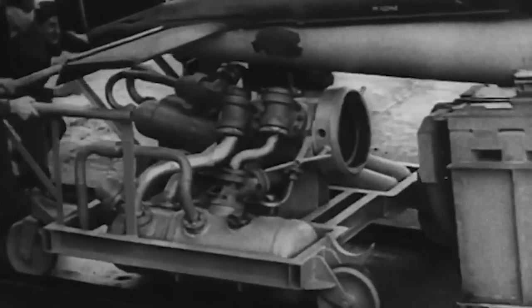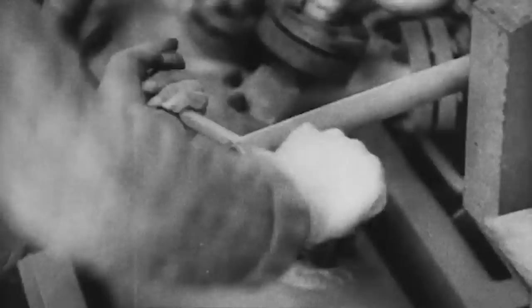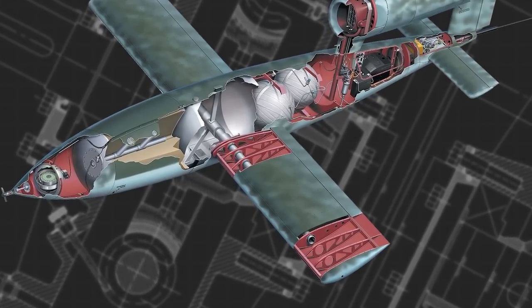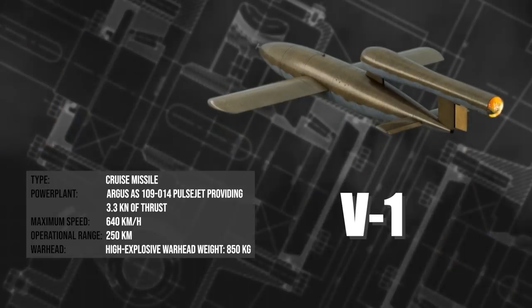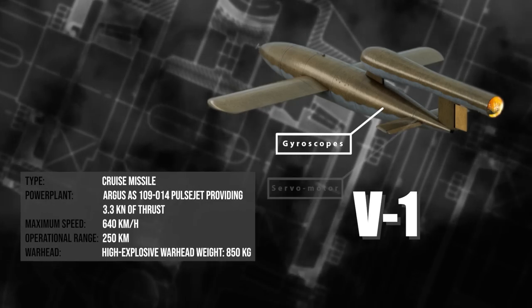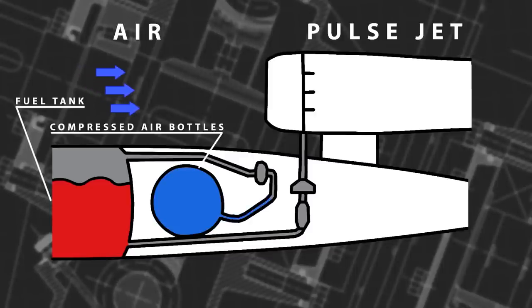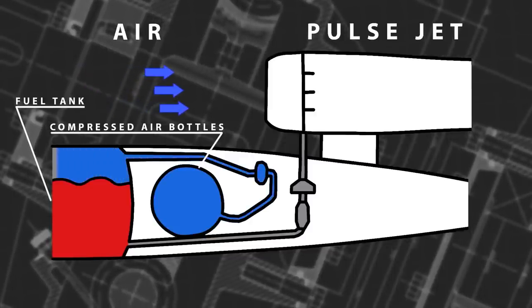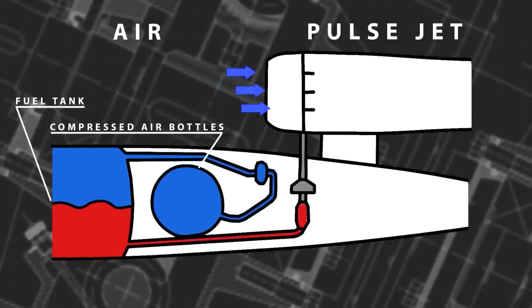With the Argus engine finished, the Fieseler Aircraft Manufacturing Company was tasked with making the airframe, while a third company named Ascania were tasked with the guidance system. The body was built out of simple steel sheets and the wings from plywood. It had no landing gear of any kind, so it had to be launched off steam ramps or deployed from a bomber. The V-1 used three gyroscopes — a main one and two secondary ones — to detect its orientation. They controlled the servos which in turn operated the tail of the aircraft, keeping it flying straight. Both the gyros and the servos were powered by compressed air, stored in a pair of tanks in the middle of the fuselage.